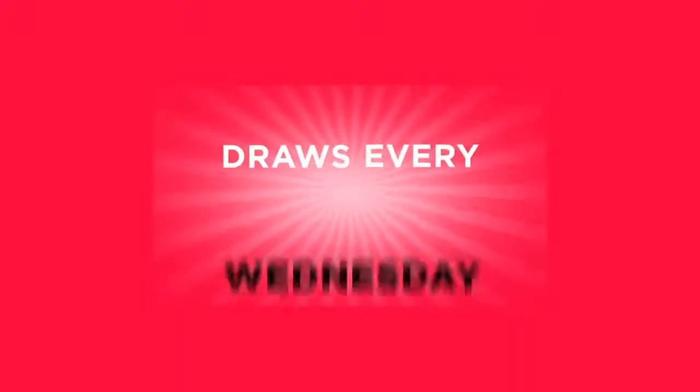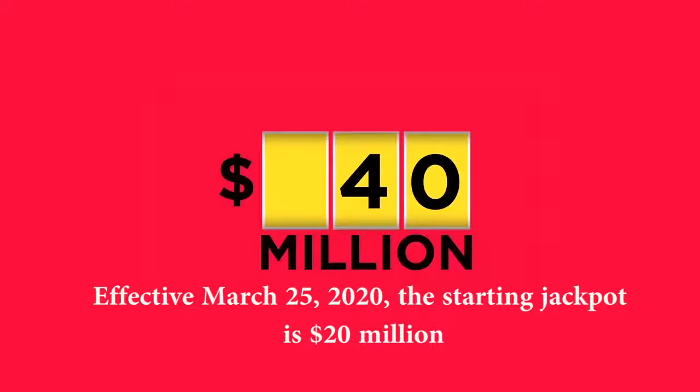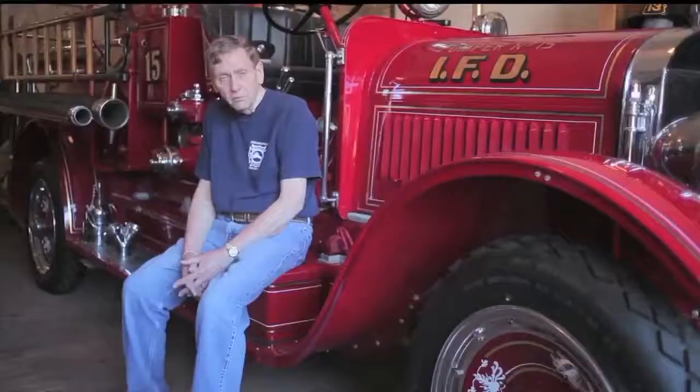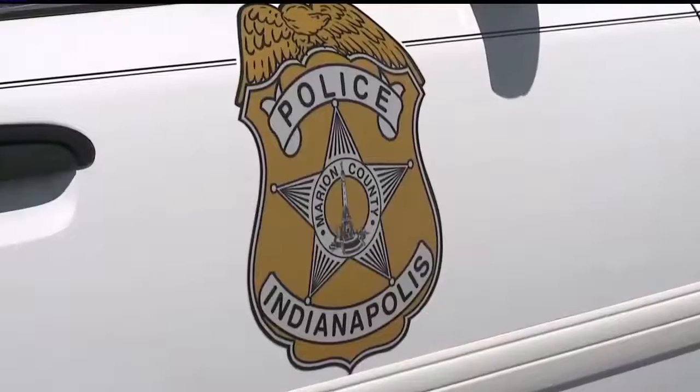Powerball drawings happen every Wednesday and Saturday evening around 11pm Eastern. For $2 you have a chance at the jackpot, which starts at $40 million and continues to grow until it is hit. There are lots of prizes that you can win though, not just the jackpot. And every time you play Powerball in Indiana, the proceeds stay right here in the state.